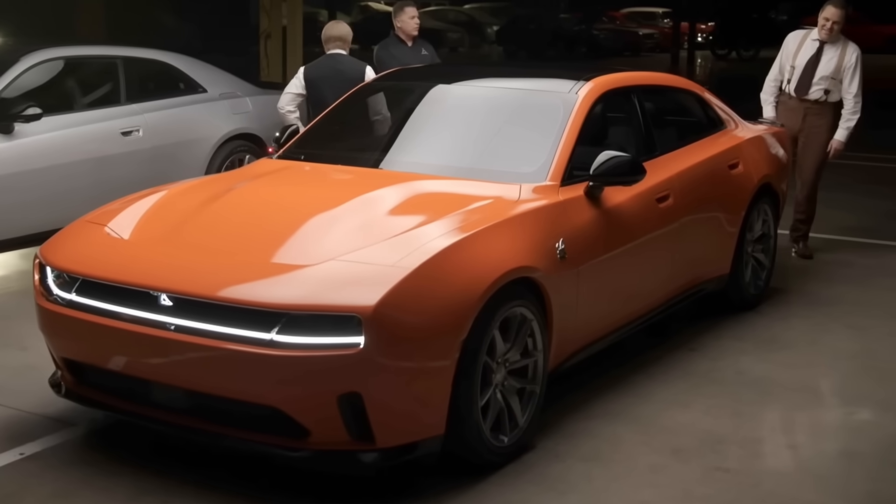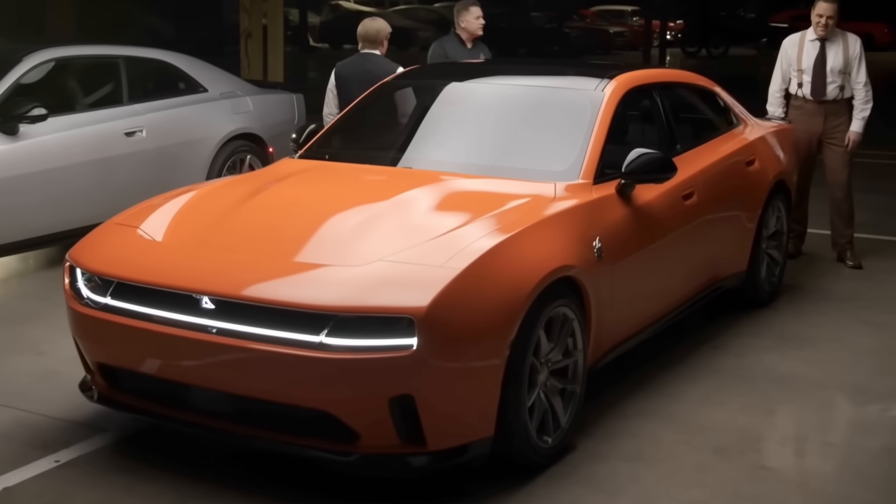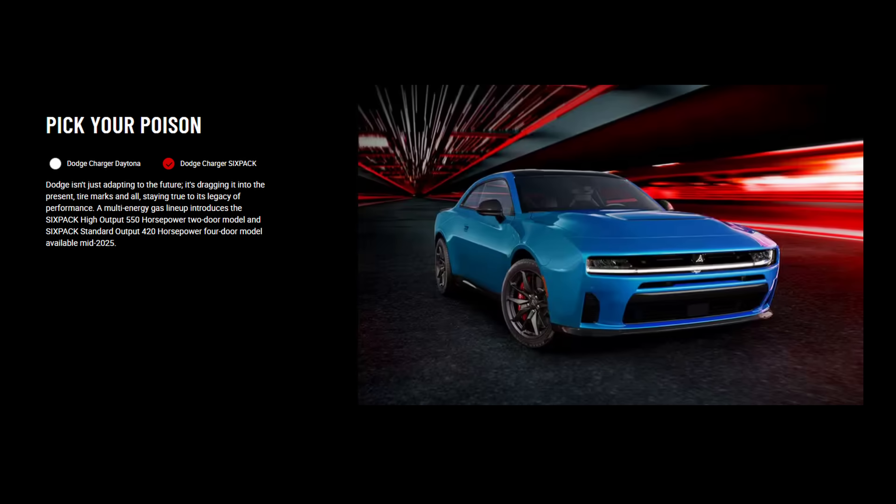Dodge says both trims will qualify for the $7,500 federal tax credit when leased. That may be an indicator that it is powered by a Chinese battery pack. Four-door electric Charger Daytona models along with the Dodge Charger six-pack high output and standard output gas-powered models are set to begin production early in 2025. I'll link to our original Dodge Charger story in the description if you want to learn more about this vehicle. What are your thoughts on the Dodge Charger Daytona EV? One of my favorite automotive events, the Pebble Beach Concorde d'Elegance,